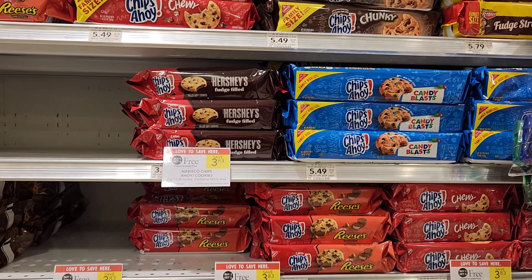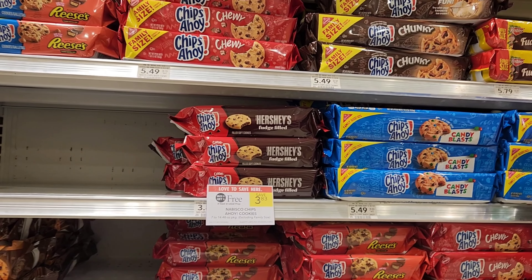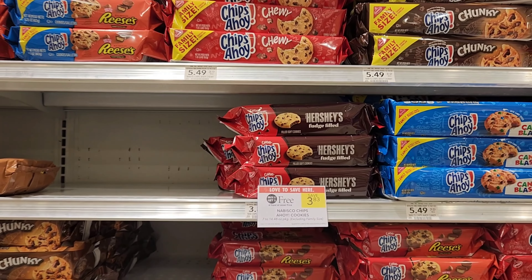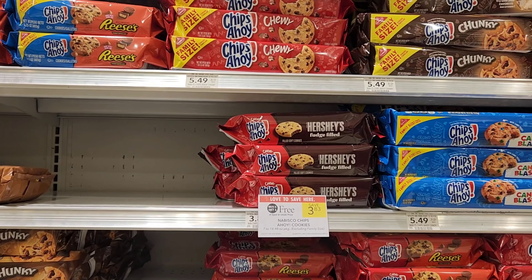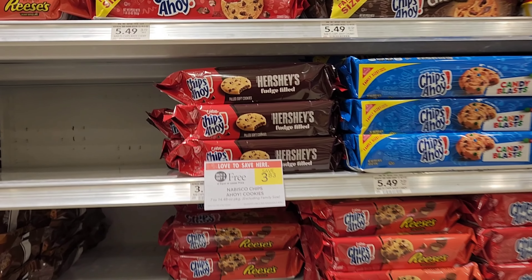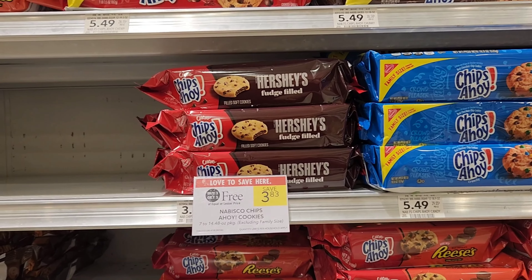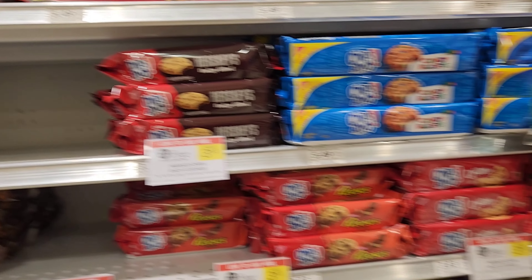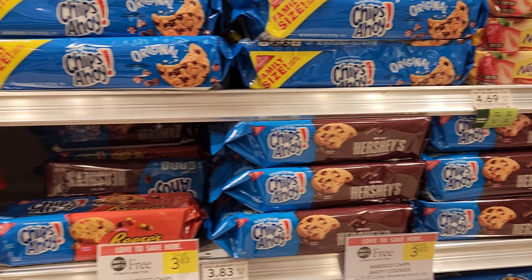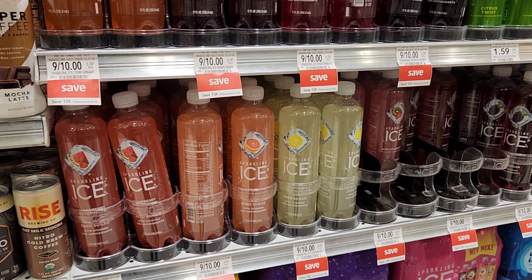I wanted to show another deal I can't do right now because I claimed my Ibotta rebate yesterday, but I'll come back if it resets. These Hershey fudge-filled ones have a one dollar Ibotta rebate — you'd pay $3.83 but get two dollars back making it $1.83, or about $1.41 each. Always scan to make sure whatever you're getting matches the Ibotta rebate. I know definitely this one is included because I got it yesterday.